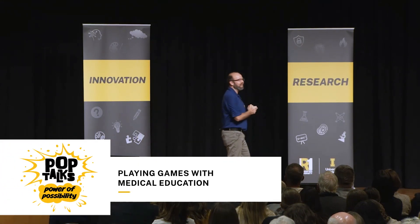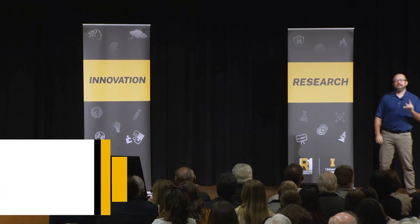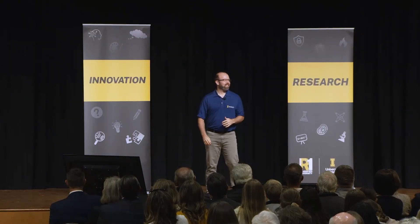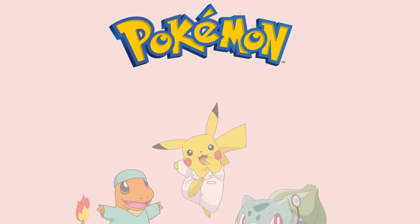Hello, I'm Tyler Bland, and I'm a professor in the Whammy Medical Education program. Today I want to show you how we are changing the landscape of the health sciences, not through more lectures and textbooks, but by playing games with medical education.